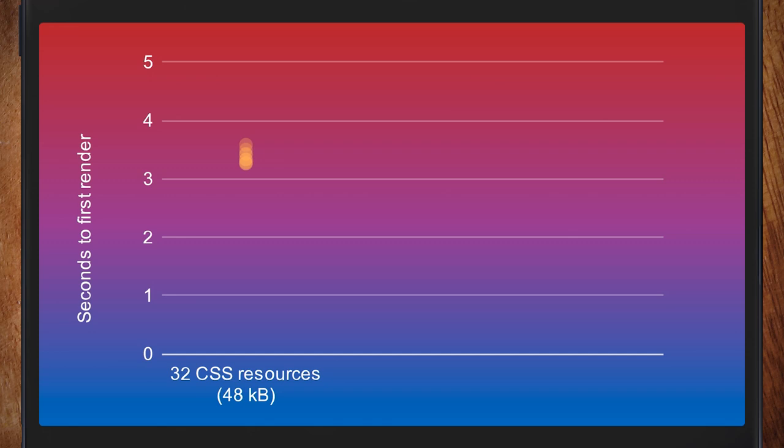Even downloading in parallel, three seconds to first render is not terrible — and this is over 3G, with JavaScript removed from the equation, so it's pretty much just HTML and CSS. What you get with multiple CSS files is you can target them more for the page, including only the ones you need. That's why you end up with 48k rather than two megabytes.